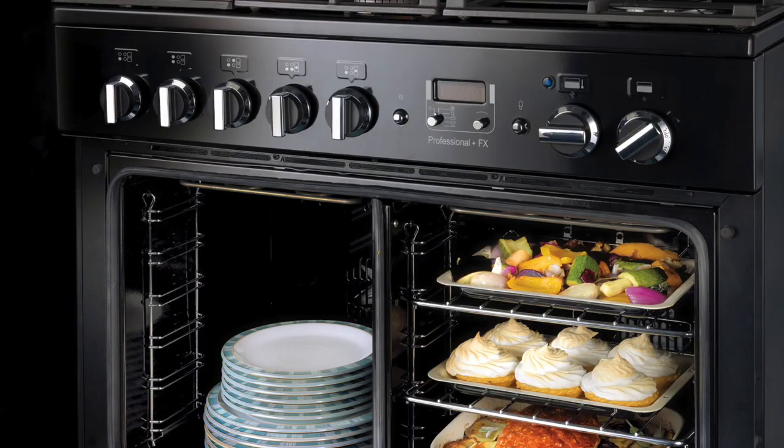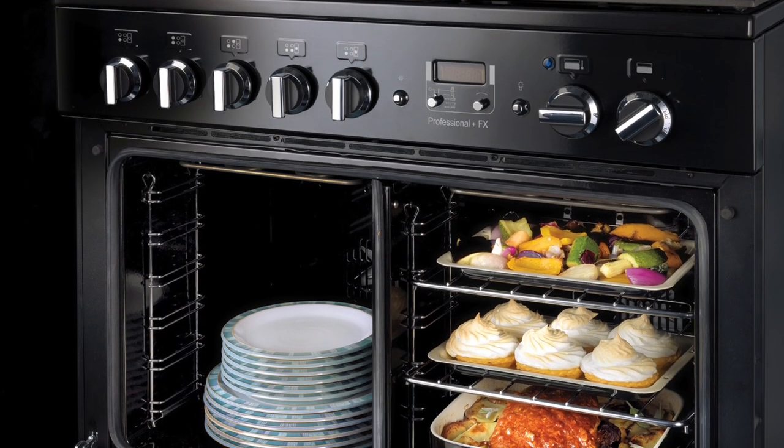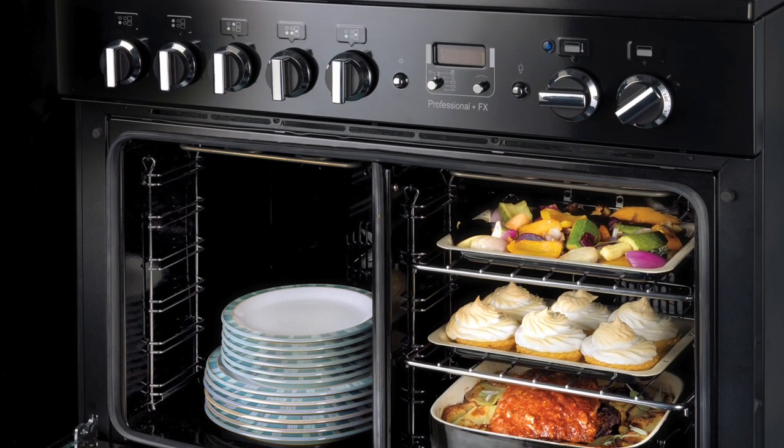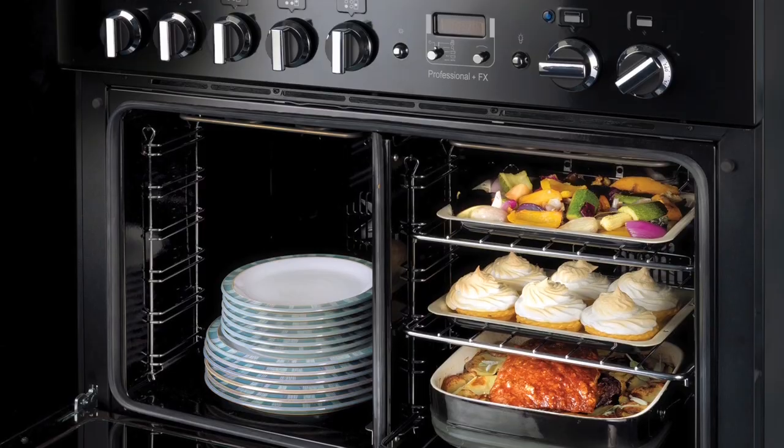Falcon does offer a large cavity oven which actually has an energy-saving paddle that goes in the middle of the oven. This divides the oven in two, disengaging the left-hand side so that only the right-hand side will work.